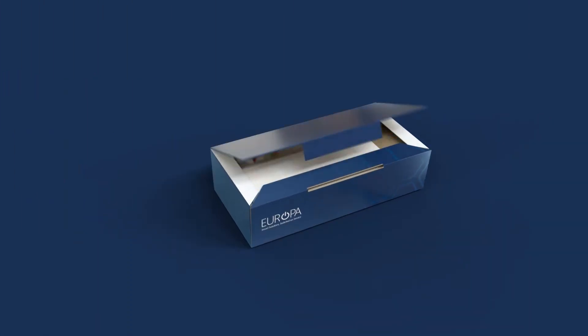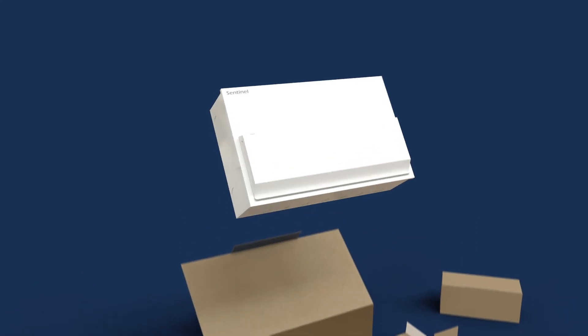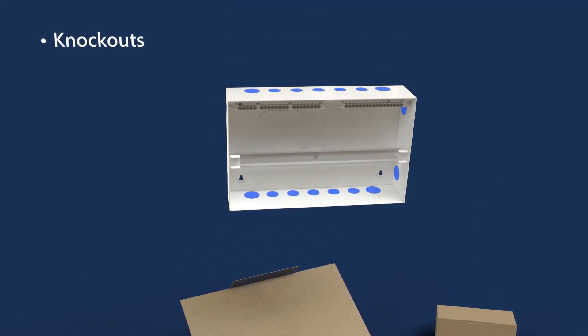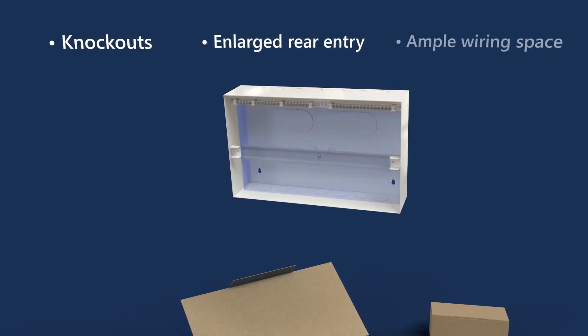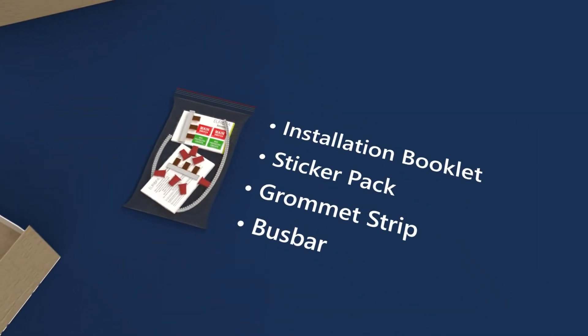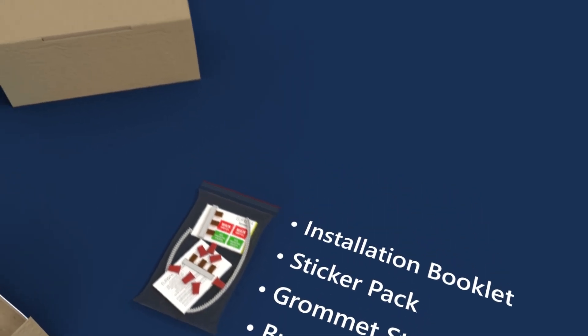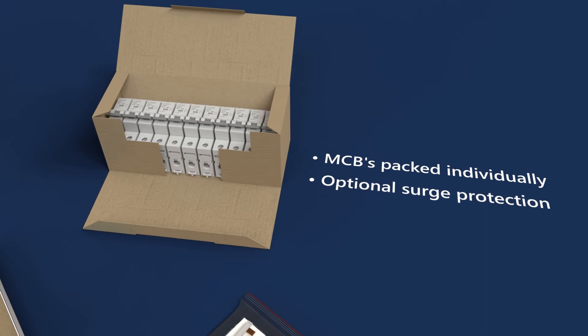Everything from the board itself down to how it's packaged and delivered has swift and easy installation in mind. For ease of access, there are knockouts on all sides of the board, along with an enlarged rear entry and ample wiring space available. An accessory pack is included with components required for installation, and MCBs are packed individually for immediate installation with surge protection built in.